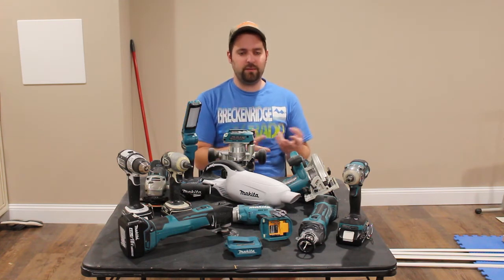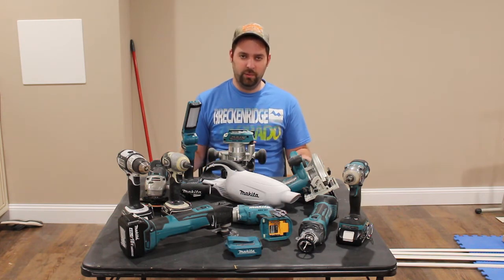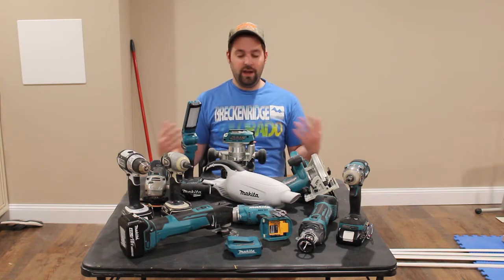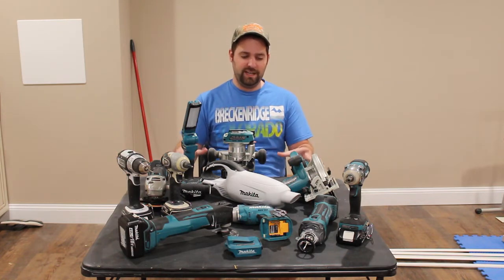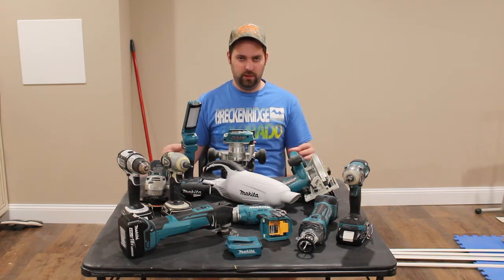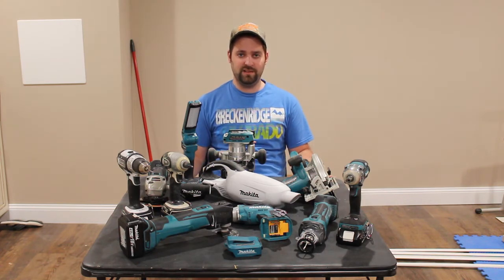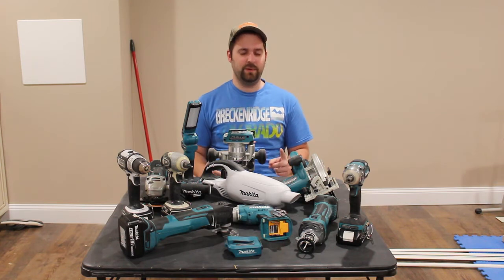There are several things they don't have — they don't have a heat gun, and there are several tools that Milwaukee, DeWalt, or other companies have made for a while now that Makita hasn't come out with yet. But I'm sure they'll come out with more of those types of tools in the future, like they just came out with that grease gun. I would love to get one of those grease guns because we're going to be getting a tractor here in the next several months, and having a good grease gun is something you want to have with a tractor.